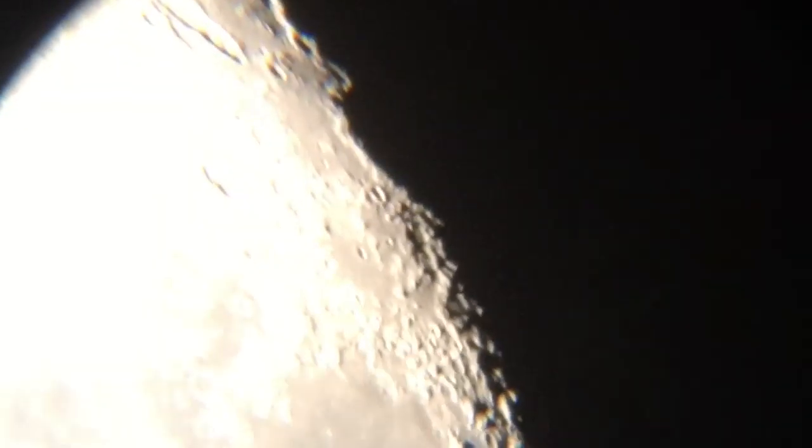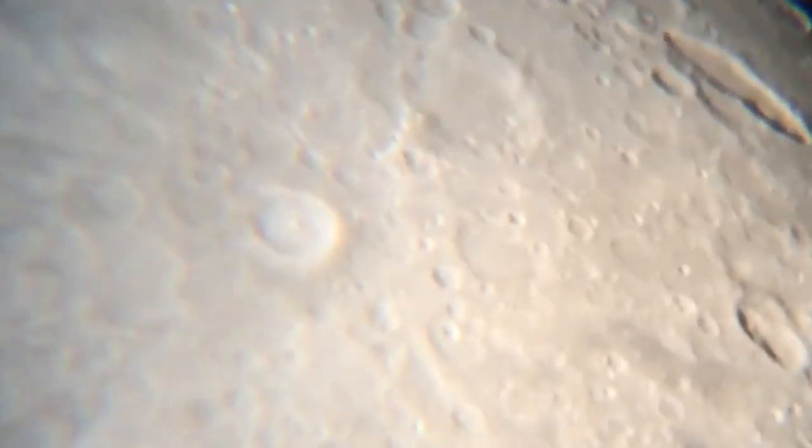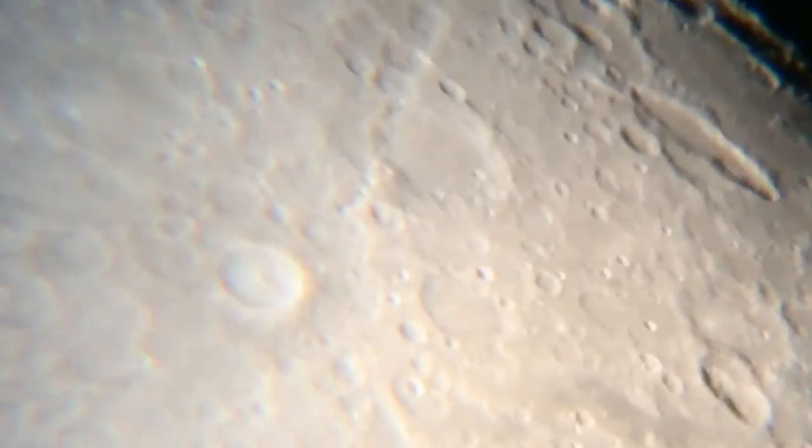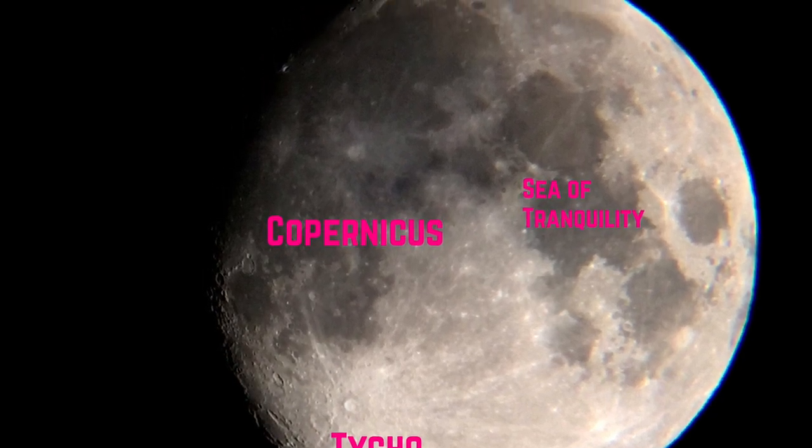Now we're using a moderate eyepiece here, but you can see this is Tycho. I have eyepieces that'll make it fill the whole screen, but just to give you an example of what it looks like — this is how you would study it, and this is what the moon would look like if you were looking at it through binoculars or your regular eyes. Next up, we move to Jupiter.